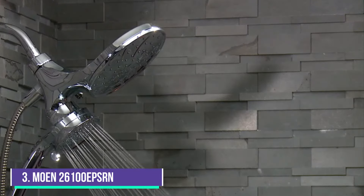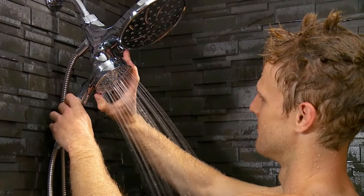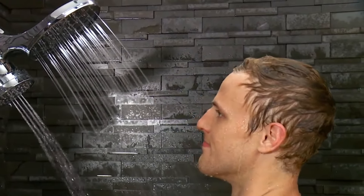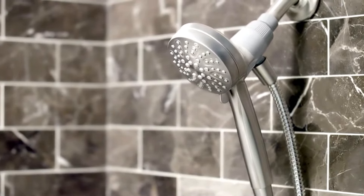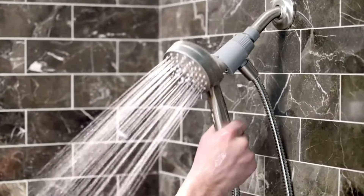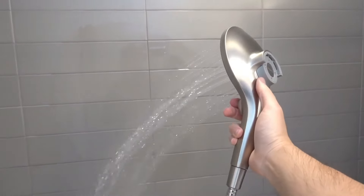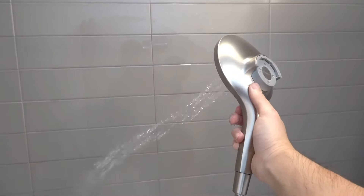Number 3, the Moen 26100 EPSRN. The Moen Engage Magnetic Spot Resist 6 Function Eco Performance Handheld Shower Head features a magnetic docking system, making it extremely simple to attach and detach the shower head from the wall. It uses the power of magnets to lock the handheld attachment in place. It might not seem like a big deal, but once you see it in action, you'll understand how much easier it makes putting your shower head back on its holder.